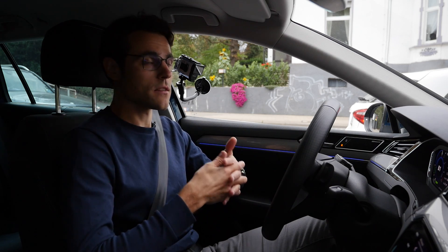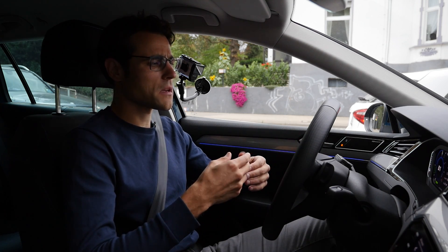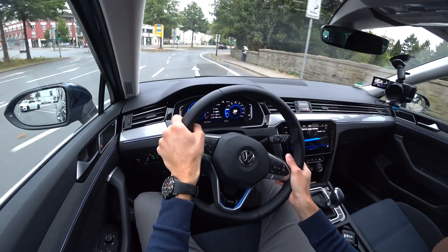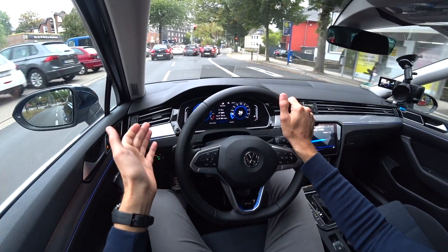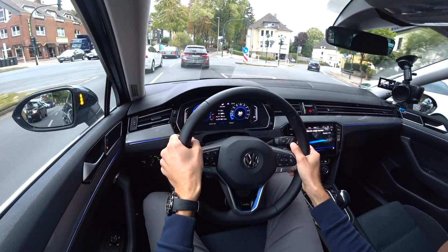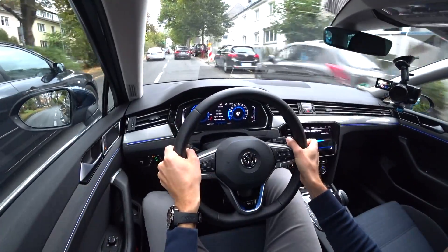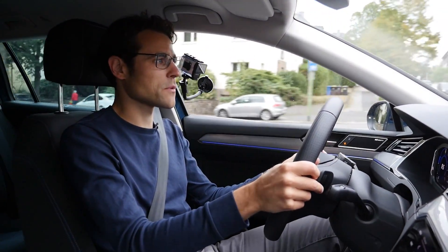The car also does regenerative braking when you hit the normal brakes, and when more braking power is needed, the friction brakes engage. A plug-in hybrid makes ideal sense when you commute all-electric on short trips during the week, then take a longer motorway holiday trip on the weekend. It really depends on the use case and your charging infrastructure. Driving it all-electric is the most fun you can have with the Passat.